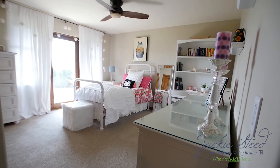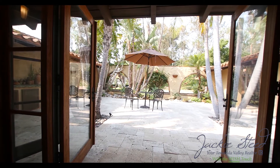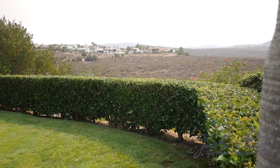The three spacious bedrooms and a convenient office all lead to their own courtyard or private patio. In the master bath, picture yourself soaking in the spa tub while admiring that amazing view.